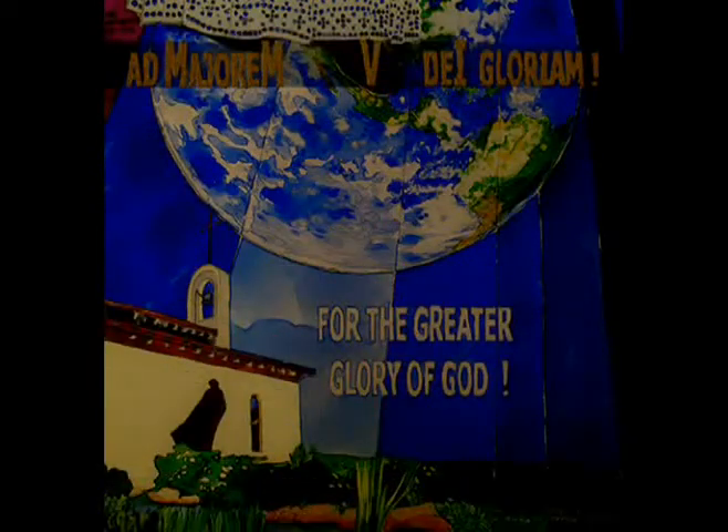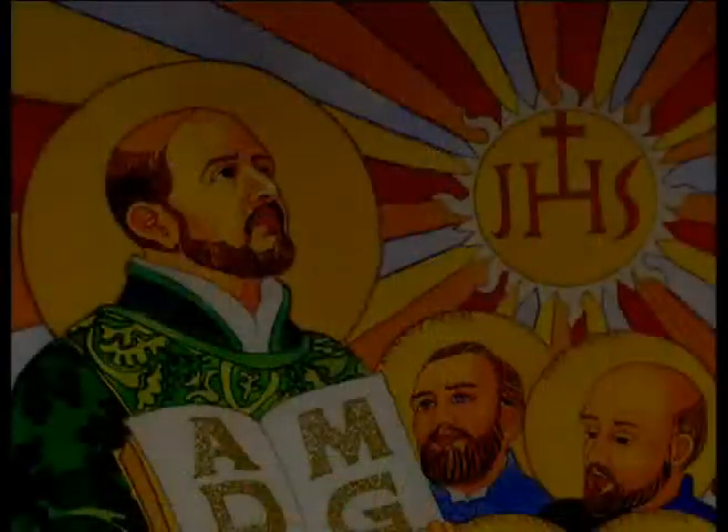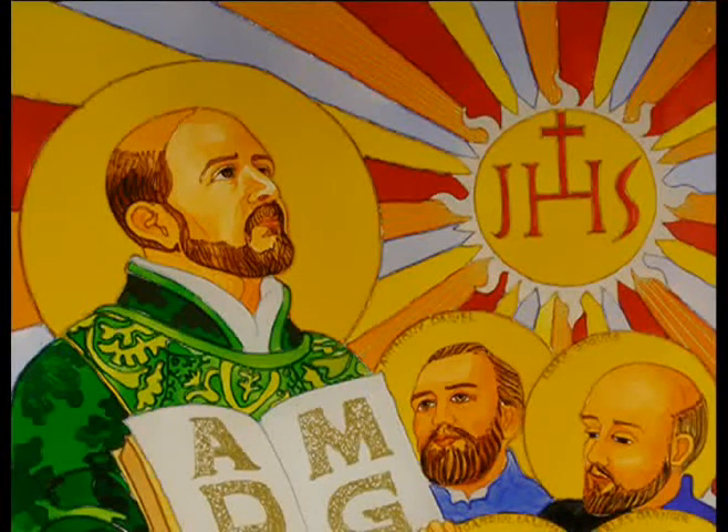Since Jesuits are missionaries who minister worldwide, St. Ignatius is depicted standing on the earth. This globe presents not only a spiritual challenge, but an ecological one as well. The local Jesuit center takes up this challenge in the community farm, which practices organic agriculture and fosters community while affirming their commitment to the land and the environment. St. Ignatius holds in his hands a book inscribed with the letters AMDG, signifying Ad Majorem Dei Gloriam — for the greater glory of God — the motto of the Jesuit order.